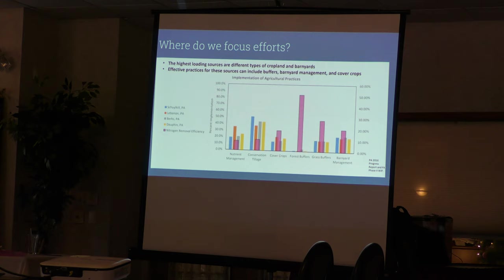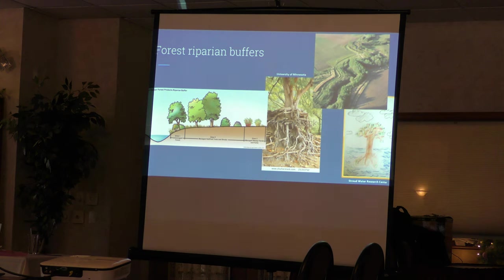Looking at the pink bar showing nitrogen removal efficiency, forest riparian buffer plantings — streamside tree plantings — are by far the best investment for reducing nutrients. When you look at the cost-benefit analysis, forest riparian buffers again come out on top: very effective in terms of how much you're investing in the practice versus how far it gets you in nutrient and sediment reductions.